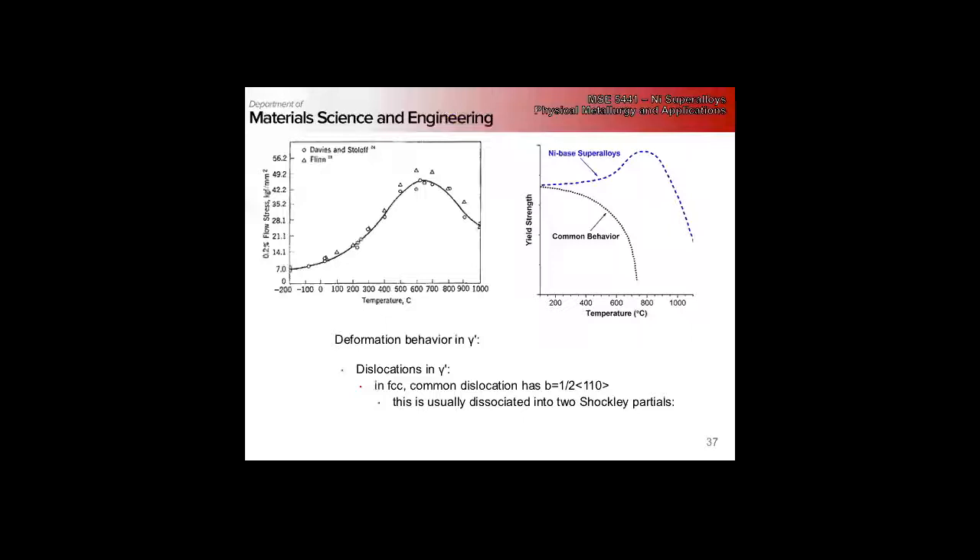Let's start by thinking about dislocations in the gamma prime. In FCC, common whole dislocations — the ½⟨110⟩ type — because of the low stacking fault energy of nickel, tend to separate into Shockley partials. The reaction gives two 1/6⟨211⟩-type partials plus an intrinsic stacking fault.